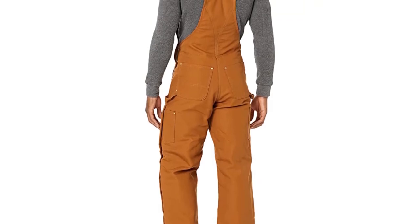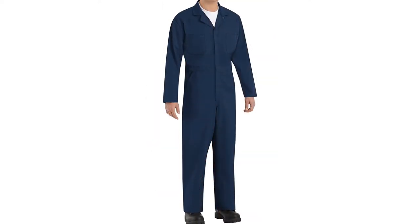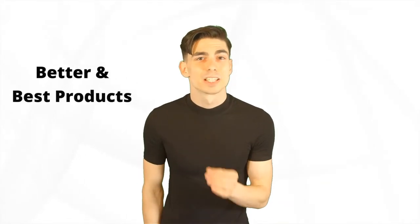Are you looking for the best men's insulated coveralls? In this video we will break down the top six men's insulated coveralls on the market. We have included links in the description for each product mentioned, so make sure you check those out to see which one is in your budget range.